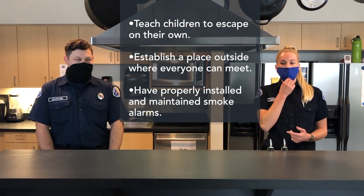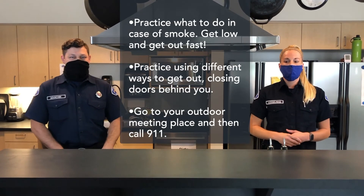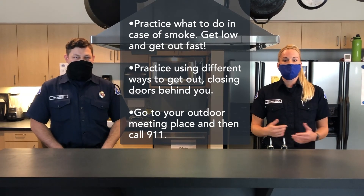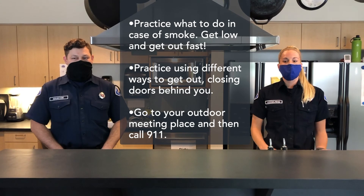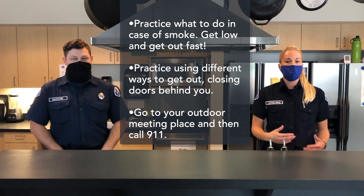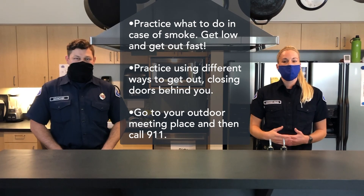It's important to establish a meeting zone outside and away from the home where everyone can meet after exiting. Have properly installed and maintained smoke alarms. Push the smoke alarm button to start the drill and practice what you would do in case there is smoke — get low and get out fast. Practice using different ways out and close doors behind you as you leave. Go to your outdoor meeting place and then call 911 from a cell phone or a neighbor's phone.